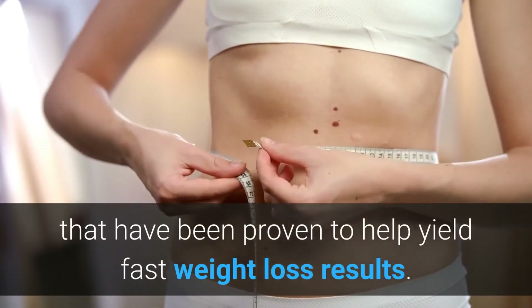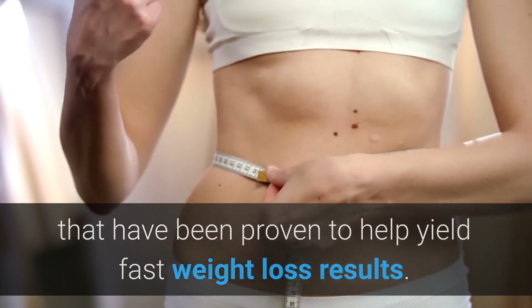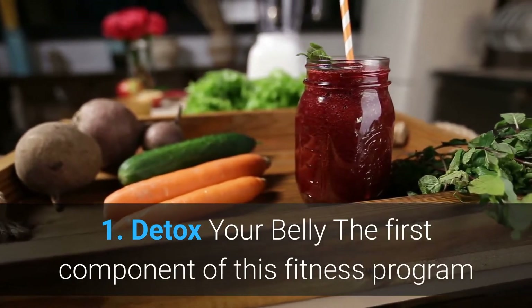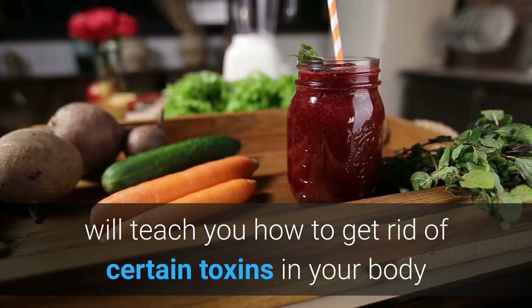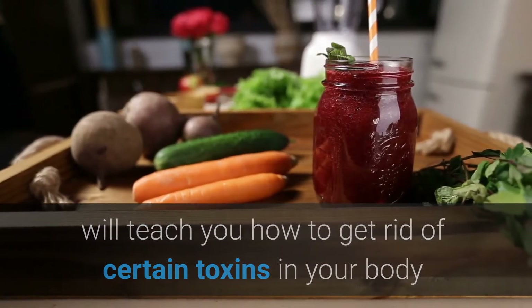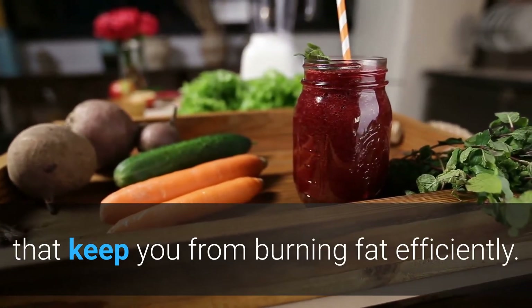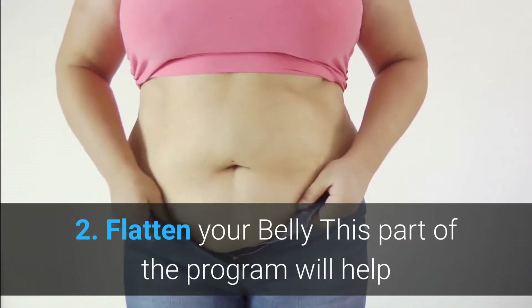This weight loss program consists of three simple phases that have been proven to help yield fast weight loss results. Phase one: Detox Your Belly. The first component of this fitness program will teach you how to get rid of certain toxins in your body that keep you from burning fat efficiently. Phase two: Flatten Your Belly.